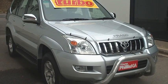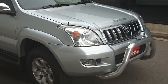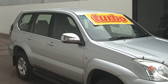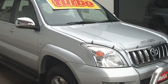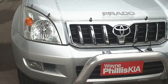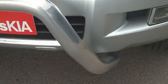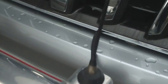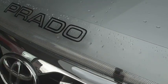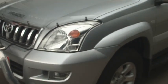Hi Kathleen, it's Matt here from Wayne Phillis Automotive. Thanks for leaving the email inquiry with us on the Toyota Prado GXL. I'm just going to walk around the car and basically show you through and point out any marks or scratches that I can see. The car has a nudge bar attached, it's the aero style, it's got a CB radio, and also a bonnet protector. The car is very tidy.